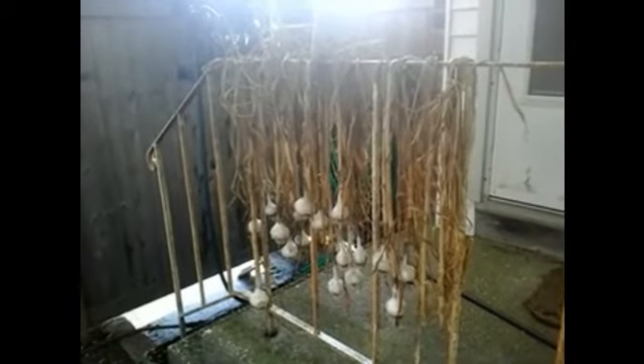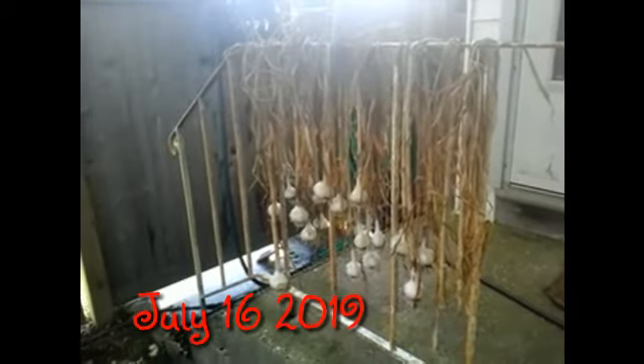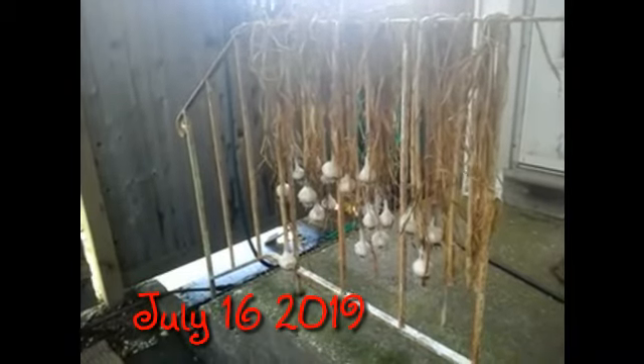Good morning. I'm just putzing around the garden today. I thought I'd bring the camera with me.